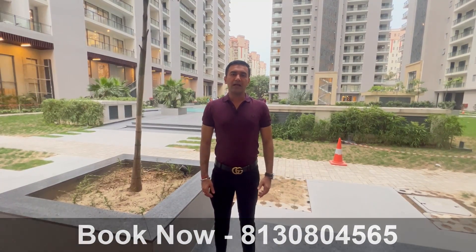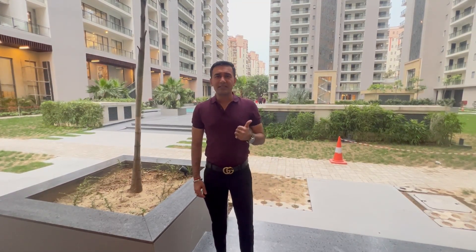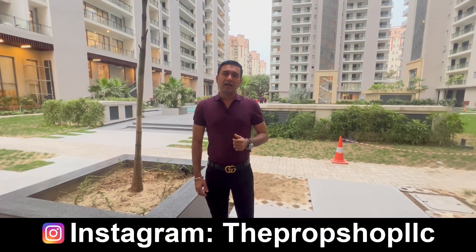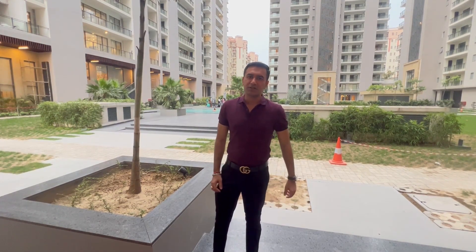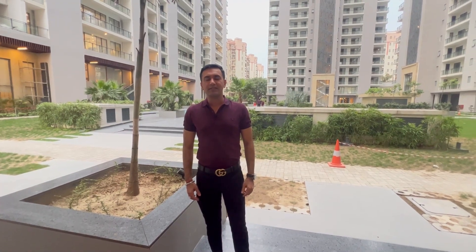This brings us to the end of the tour of Platinum Towers. Call me for best pricing, more details, and a site visit. I would like you to like, share, and subscribe to my channel and put your thoughtful reviews in the comment section below. Stay tuned for the next video — till then, signing out, take care, bye.